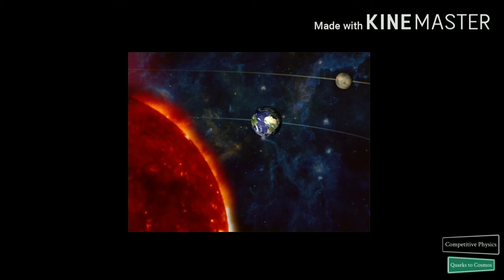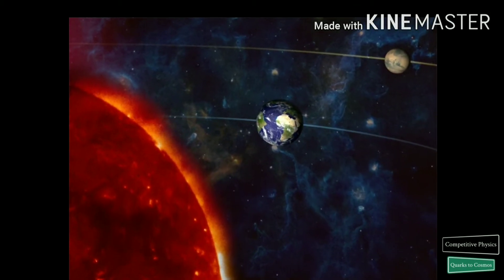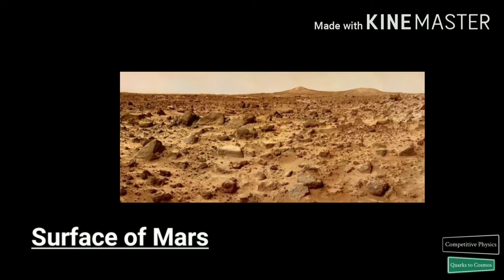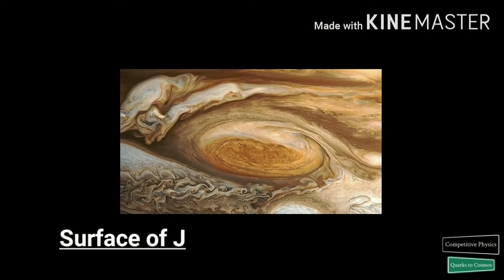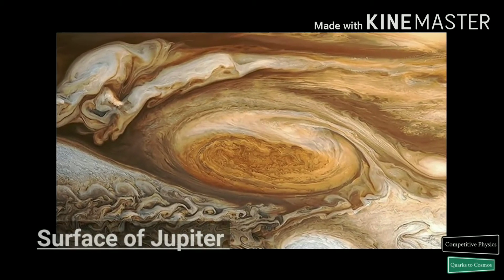Now let's gather some information about Mars. Like Earth, Mars is a large spherical body that revolves around the sun. It is also a terrestrial planet, which means that it has a solid surface like Earth. Compared to this, Jupiter, Saturn, Uranus and Neptune do not have a solid surface at all.